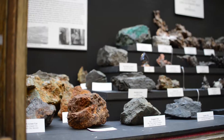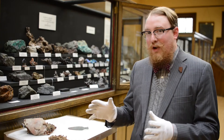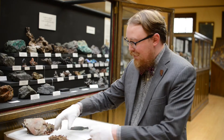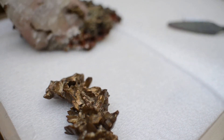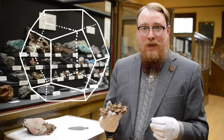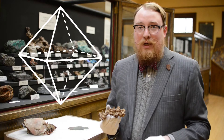In the geology world, you can't talk about Keweenaw without talking about native copper. The native copper is similar to a gold nugget — it's just a nugget of copper, and you can really see copper crystals. The copper crystals form as dodecahedrons, or 12-sided shapes, or octahedrons, 8-sided shapes.